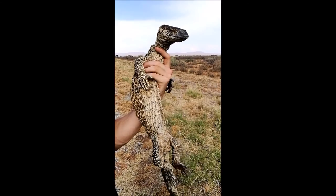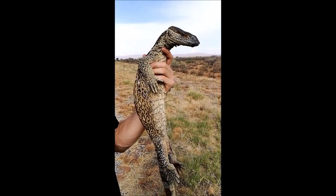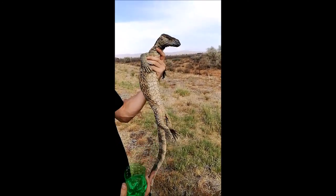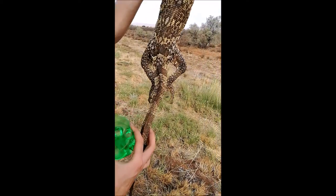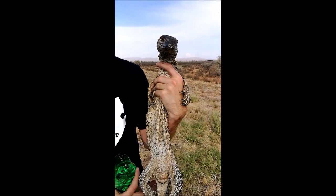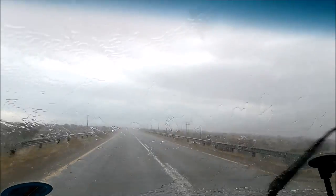We've just found this rock monitor on the side of the road and he's not doing so well. Luke's giving him some water to see if we can rehydrate him, because he does not look strong at all. He seems to be pretty dehydrated — that's months of not drinking any water. We thought at first he'd been hit on the road, but he was just lying there, completely still.